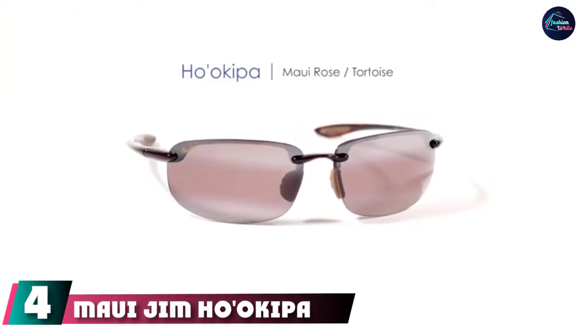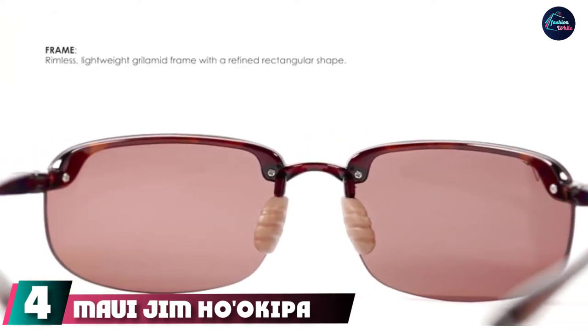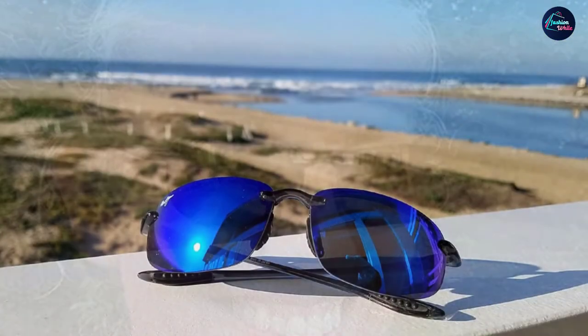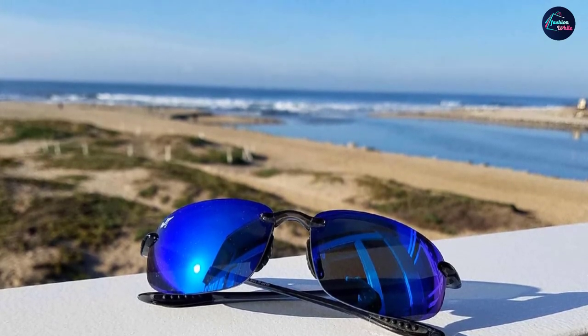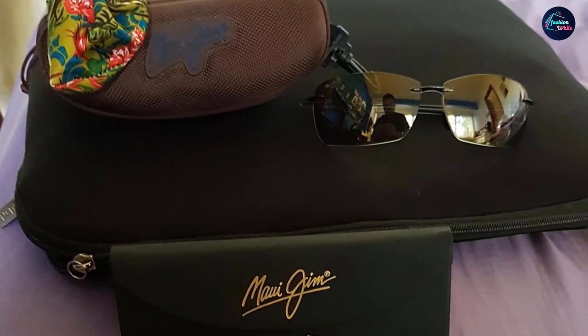At number four we have the Maui Jim Hotkip rectangular sunglasses. You might associate Maui Jim with white sand beaches and turquoise water, but those same qualities that protect your eyes from intense beach reflections provide equal protection against stark white winter scenery. The Hotkip wrap-around style hugs your face and provides UV protection from nearly every angle, and paired with Maui Jim's polarized lenses, they are the ideal combination for bluebird days.